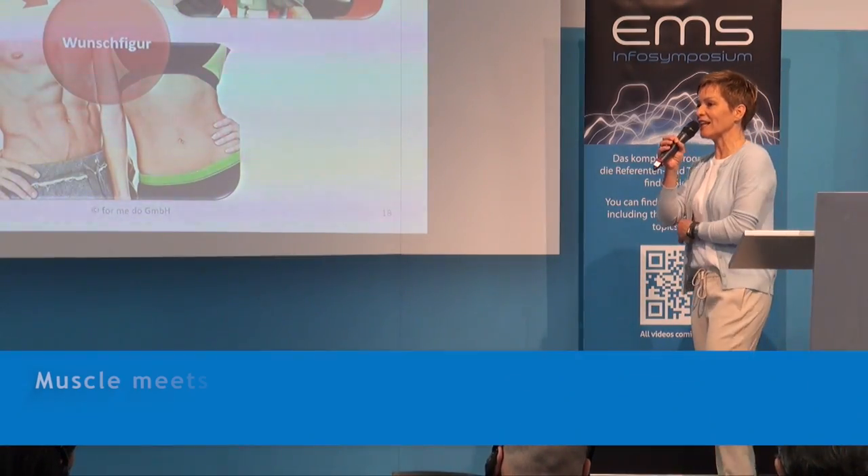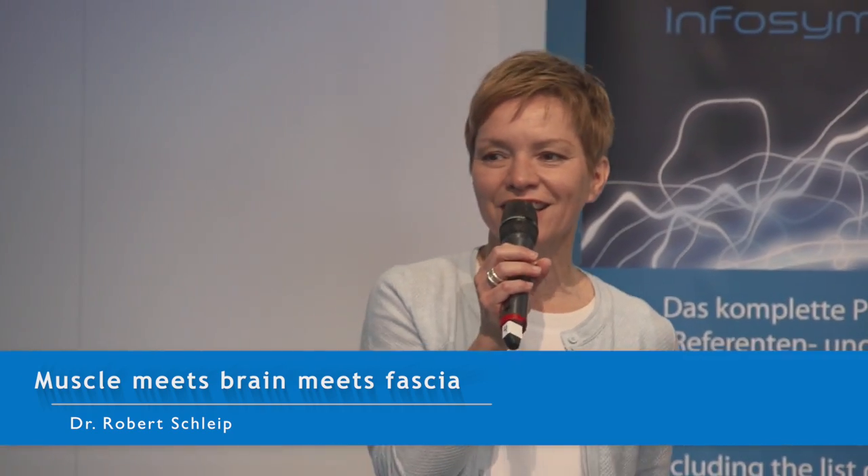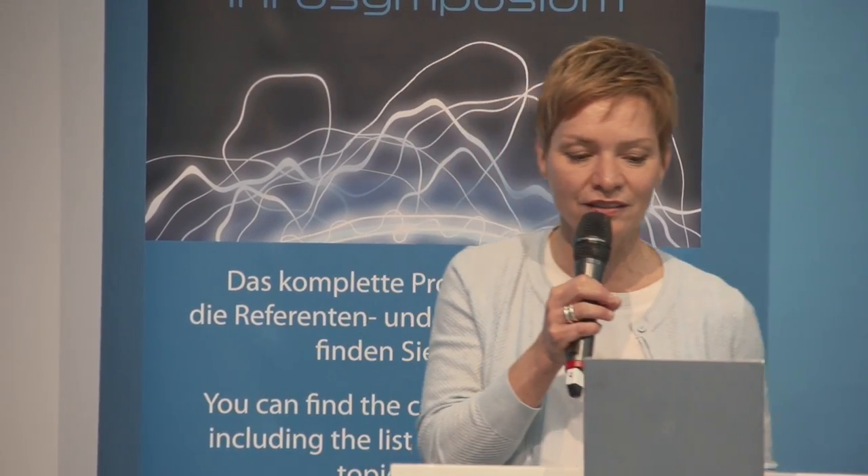And now we continue with a highly renowned expert — the Pope of fascia — Dr. Robert Schleip, who has come to speak to us about fascia. This is nothing I have to explain to the expert audience: fascia is the discovery of recent years. What fascia enable us to do — how much in the medical sector, in therapy — many things have been neglected. Fascia open up a lot: they give you shape, they form an envelope, and they impact our flexibility and our sensory organs.